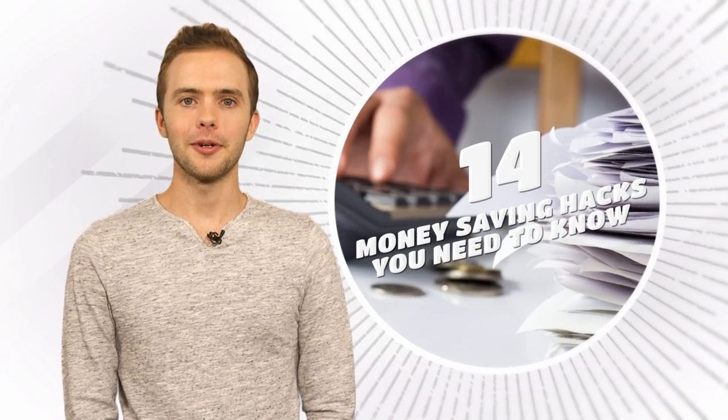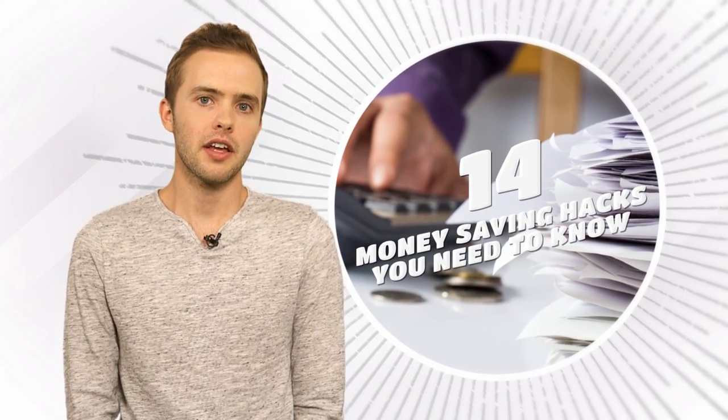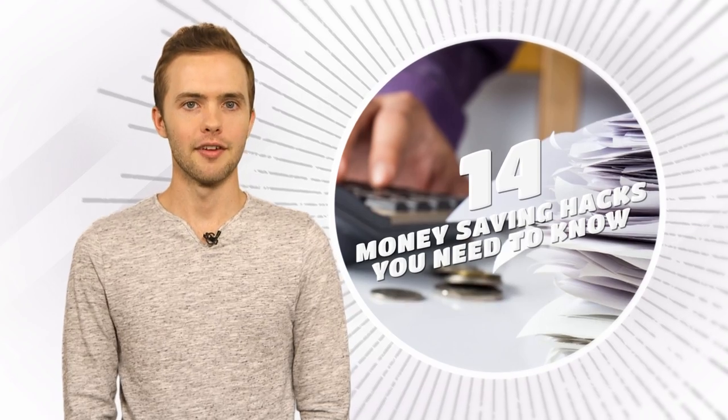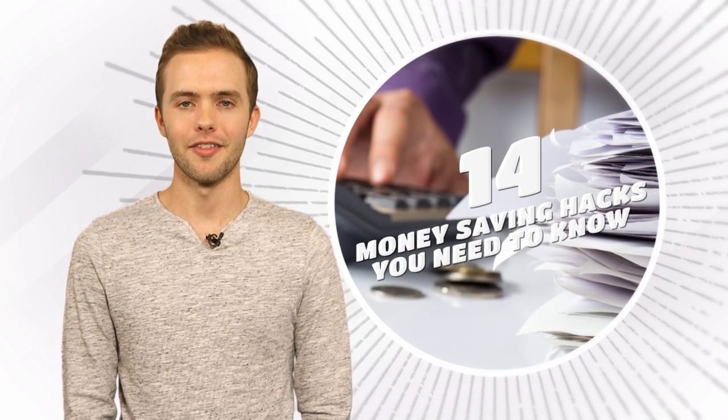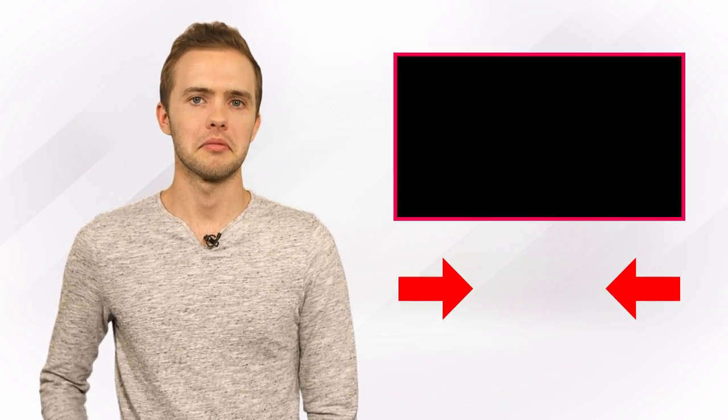So we've concluded our list of 14 money-saving hacks that you need to know. Did you know any of these tips? Are you going to use any of them? Do you know any other hacks that have helped your friends? Let us know in the comment section below. You can click right over here to check out some Twitter dirty secrets that you didn't know. I'm Riley Daddams — thanks for hanging here on Listed. I'll see you next time.